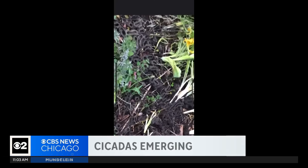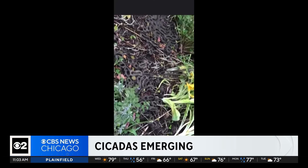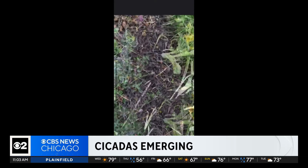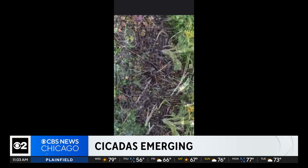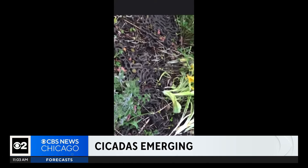We are on Cicada Watch this morning. Police and our people in Mount Prospect say they are seeing the first sightings of the historic emergence of two broods at once. Melody Blank Schaefer posted this video on social media showing cicada holes in her backyard. CBS 2's Marissa Pearlman is getting her first look at Melanie's discovery live in Mount Prospect.